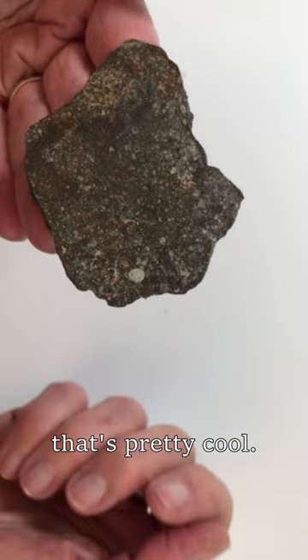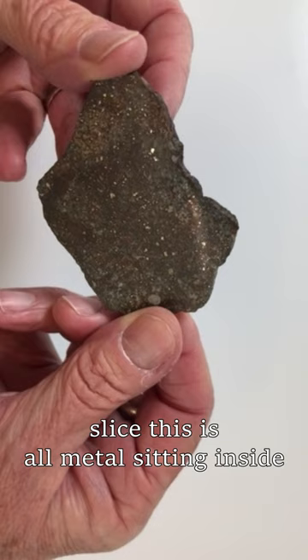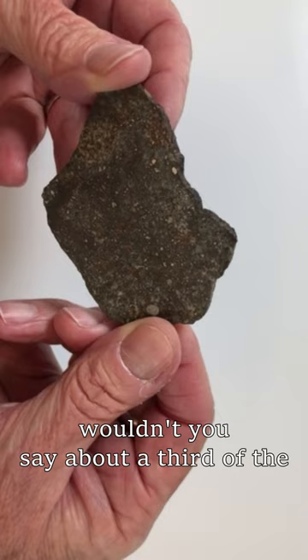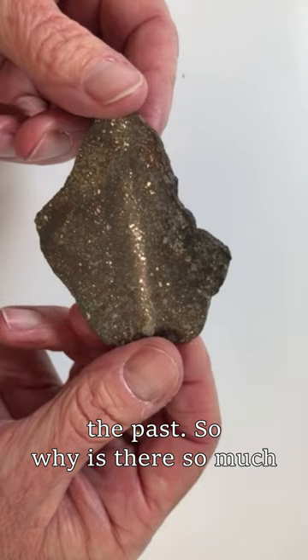The other really neat thing is if you look here, you can almost see like flashes of light — oh, there's a good one right there. All across that slice, this is all metal sitting inside of the meteorite, and there's kind of a lot of it. Wouldn't you say about a third of the whole rock is metal? This is kind of strange because we think that rocks like this made up the Earth and all came together, impacted together, and formed the Earth in the past. So why is there so much metal? You don't find metal in rocks on Earth's surface as you pick them up.